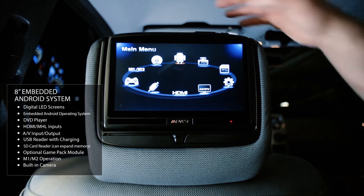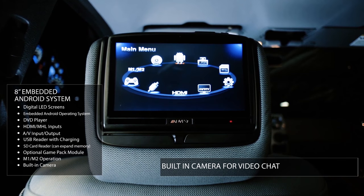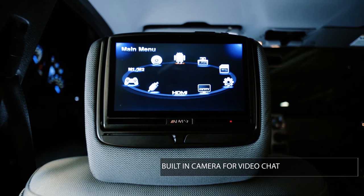One unique feature is a built-in camera in the headrest, so rear seat passengers can video chat with friends and family on a road trip, showing them where you're going and how long it'll take to get there.